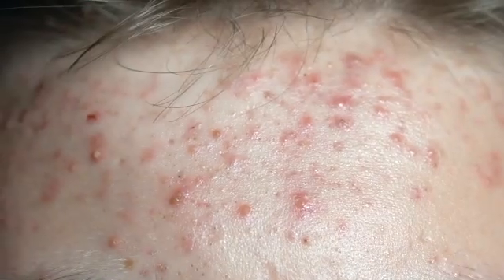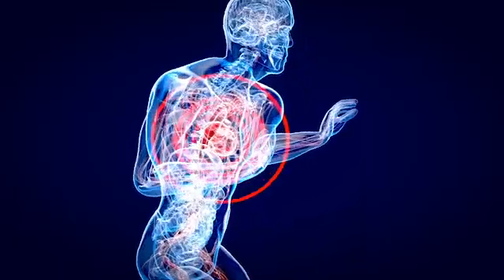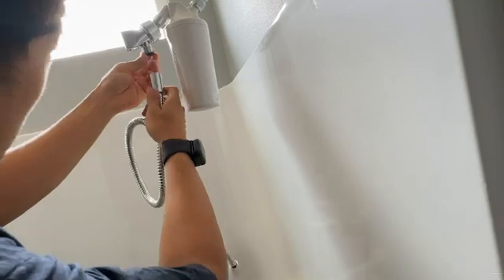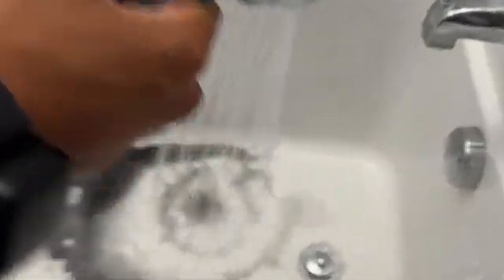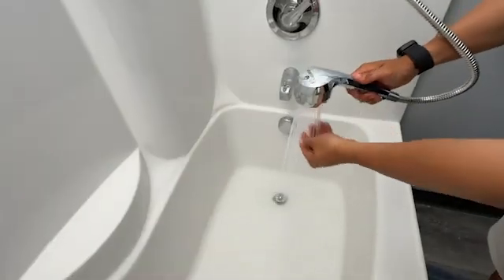This not only causes skin irritation, but it damages your lungs. So in order to prevent that from happening, install a shower filter. A good shower filter removes chlorine and other harmful chemicals, protecting your skin and lungs and actually cleansing you versus contaminating your body.